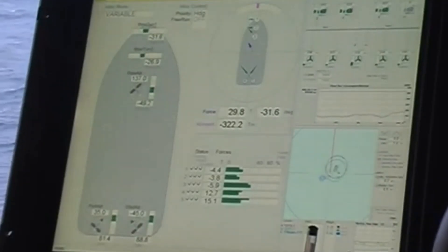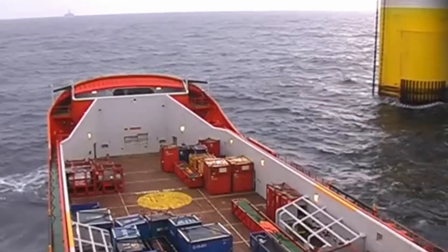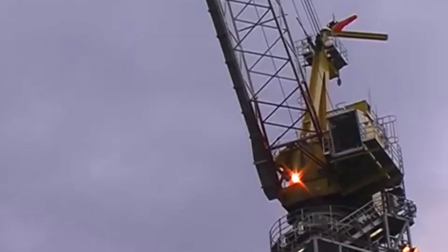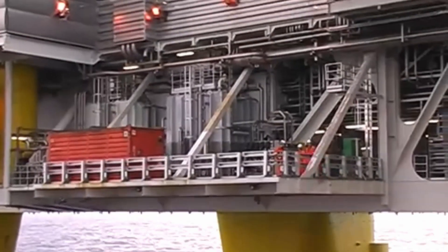Dynamic Positioning, or DP, is a system which keeps a vessel automatically in position with the help of active thrust. The system utilizes thrusters, rudders, and propellers to withstand the external forces like wind, waves, and current.